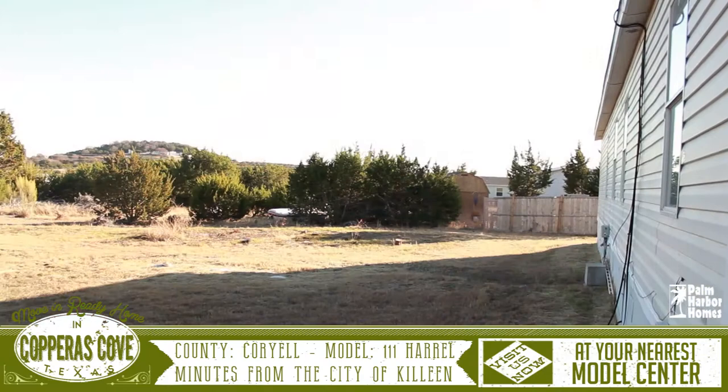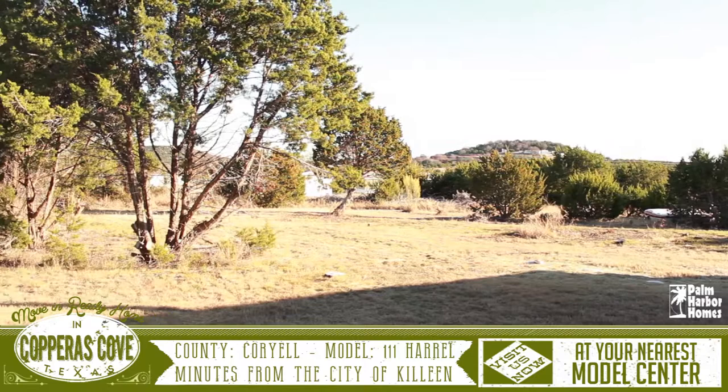The backyard has space for any size family for entertaining, and has a great view of the Texas countryside.